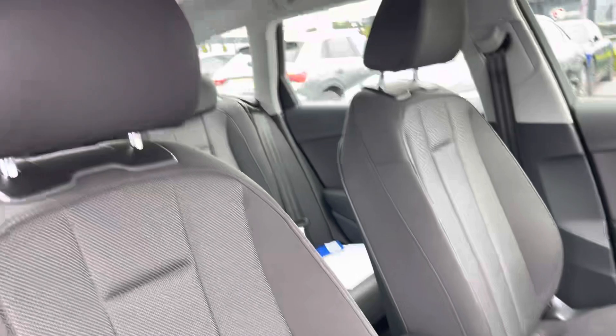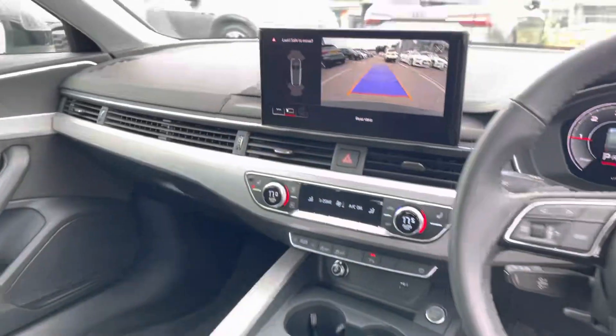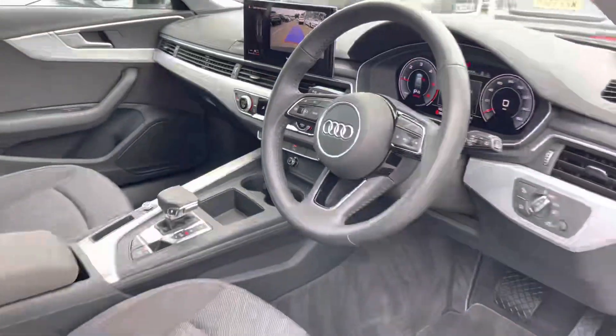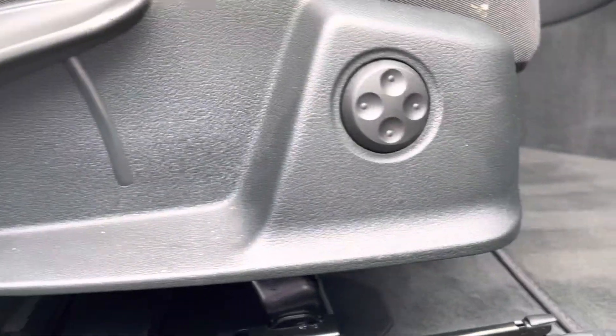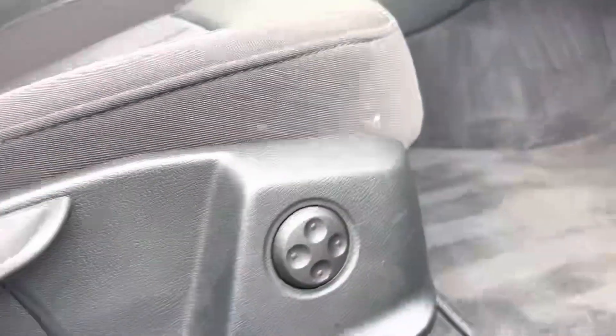Moving to the front of the car, the contemporary design is only furthered with the full cloth upholstered front sport seats, the Audi MMI, and the three-spoke multifunctional steering wheel. The front sport seats feature four-way lumbar support, ensuring you get the best posture when driving.